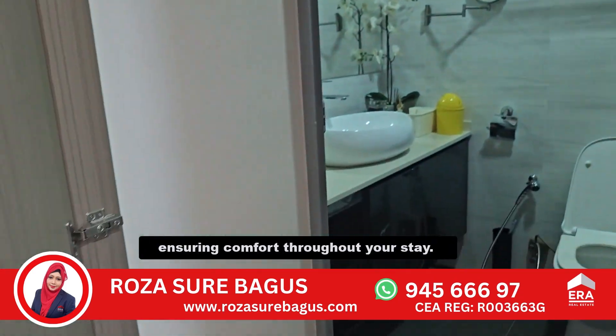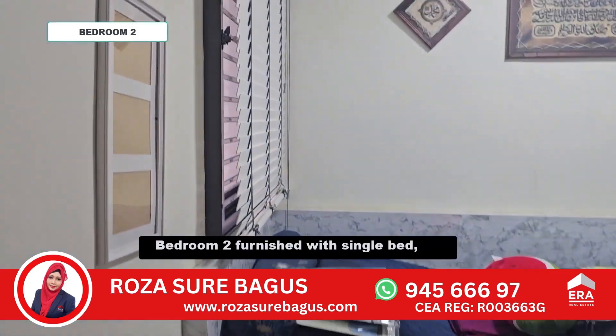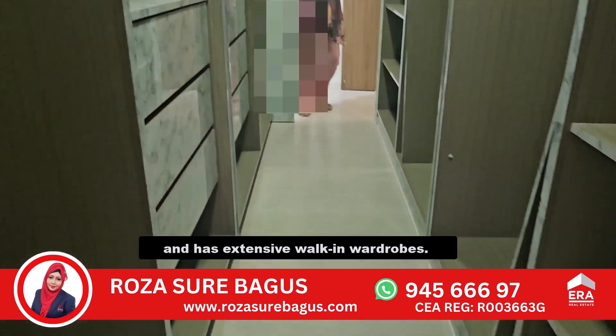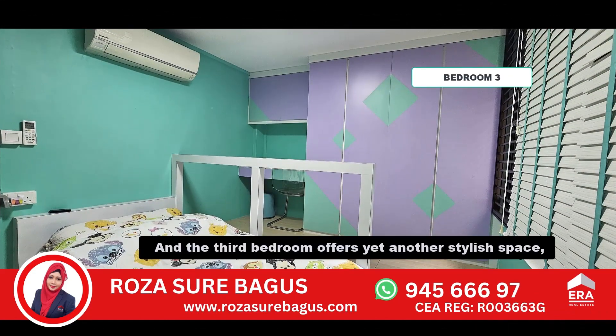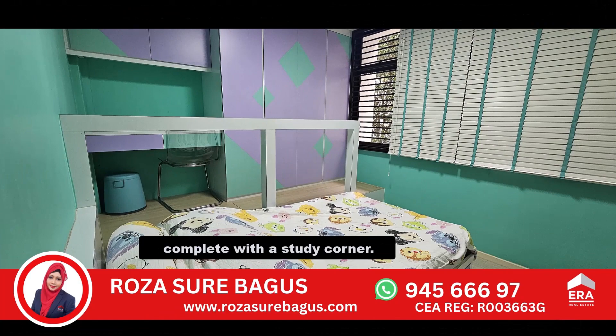All three bedrooms are air-conditioned, ensuring comfort throughout your stay. Bedroom 2 is furnished with a single bed and has extensive walk-in wardrobes. The third bedroom offers yet another stylish space, complete with a sturdy corner.